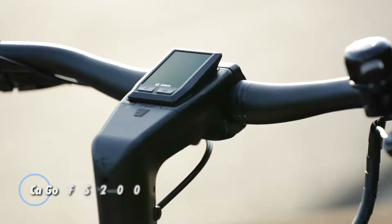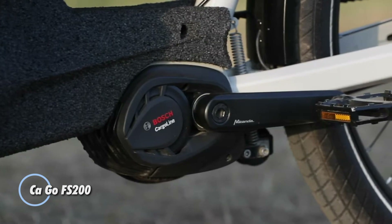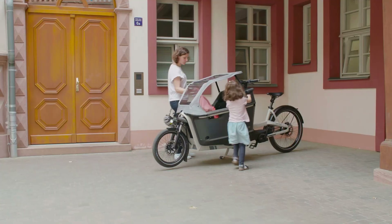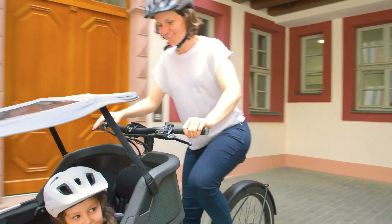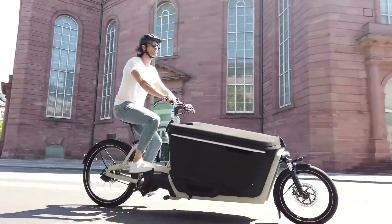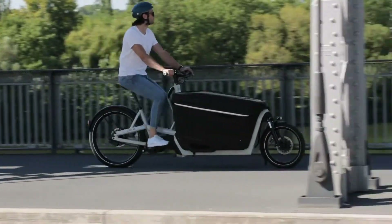CA GO FS 200. An outstanding electric cargo bike that combines agility with safety, presenting a practical alternative to urban cars. Equipped with a Bosch Performance CX Cargo Line motor, it delivers impressive power, generating 85 Nm of torque and achieving speeds up to 25 kilometers per hour, even when carrying heavy loads.